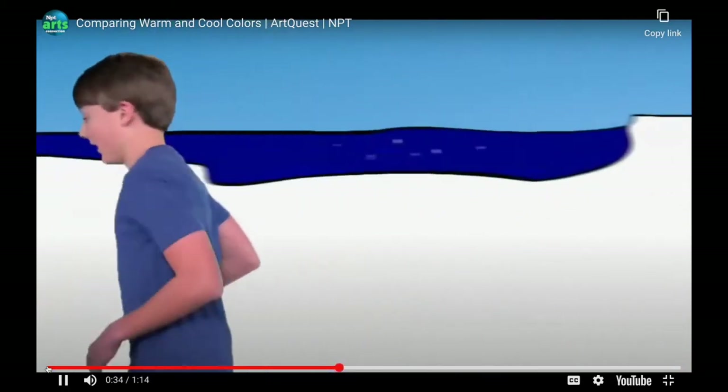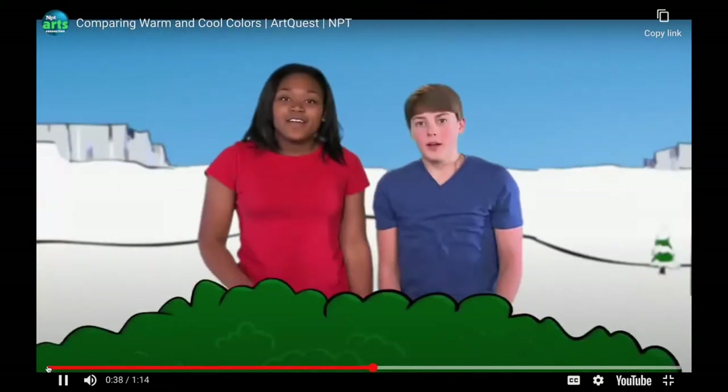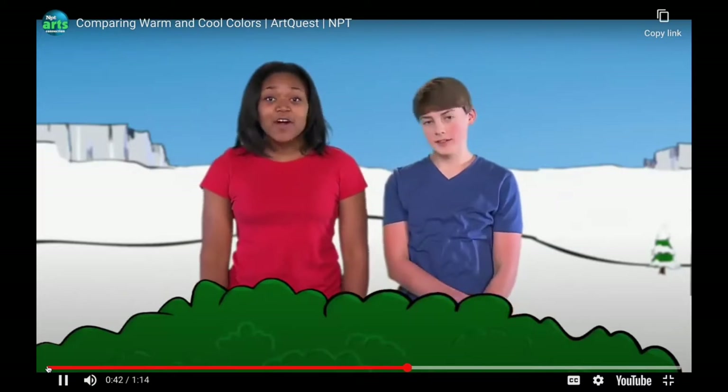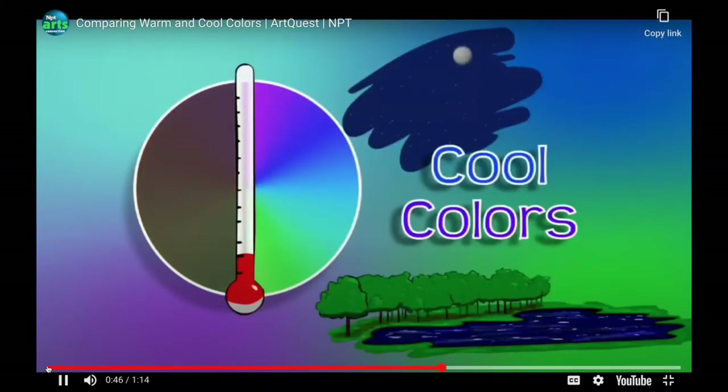That's exactly right! Blues, greens, and purples are called cool colors because they remind us of things that are cool — like a lake, a night sky, or a field of grass.